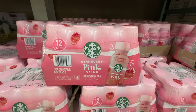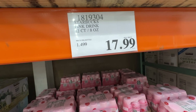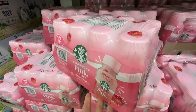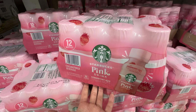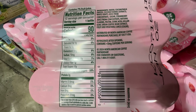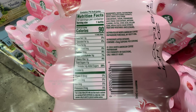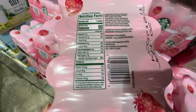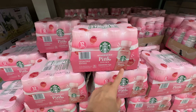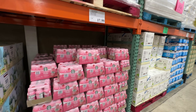Costco is selling the Starbucks Pink Drinks! It's the strawberry acai flavored with coconut milk. $17.99 for 12 counts. Pink drink used to be a secret menu item that became so popular it's now on the official menu — and now it's at Costco! Ingredients: water, coconut milk, white grape juice concentrate, sugar, strawberry juice, and green coffee bean extract. It contains less than five milligrams of caffeine. 14 grams of added sugar — super sugary. I personally drink pink drink mostly on my birthdays. Pink drink is officially at Costco!